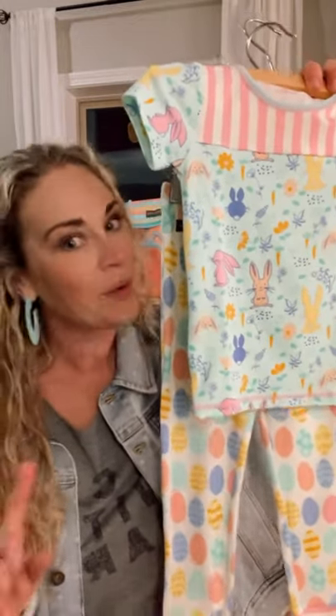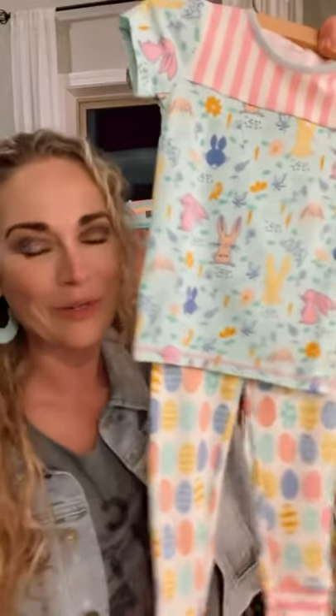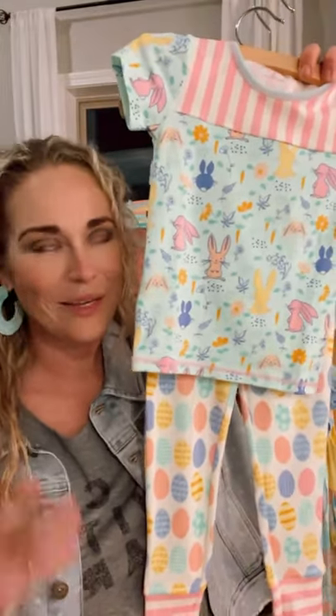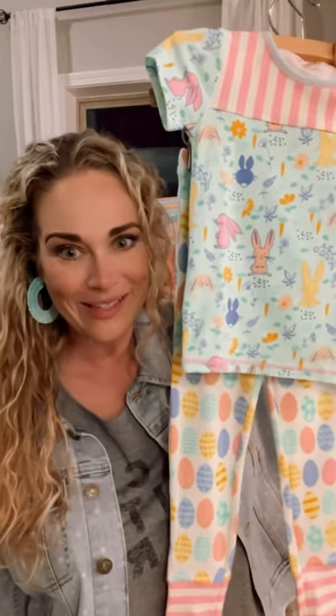And yes, I know they have Easter bunnies and eggs. But as you know, we buy these pajamas and my kids wear them year round. They're fantabulous for those amazing Easter morning pictures when your kids wake up, come down the stairs. They're available in sizes 6 through 12 months all the way through size 16. So definitely don't miss these for your fun, picturesque Easter morning.